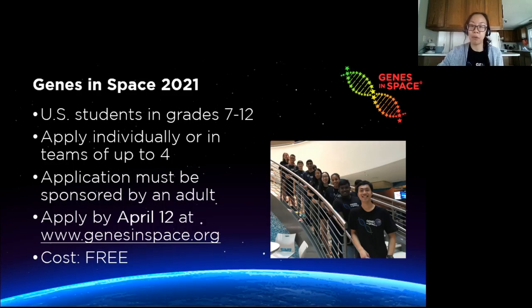So I'm going to wrap up with a rundown of some of the logistics for entering Genes in Space. The contest is open to those who live in the US and are in grades 7 through 12. Students can submit an application on their own or work together in teams of up to four. Applications must list the name and contact information for a teacher, parent, or other adult to sponsor their application. The application deadline is April 12th, so there's plenty of time. And it's completely free to apply, so anyone can enter.